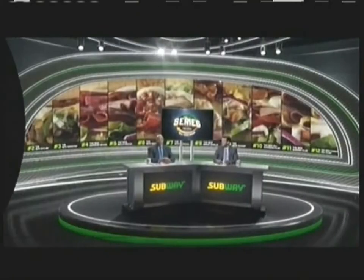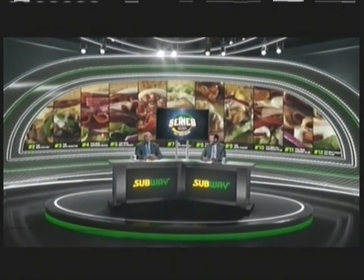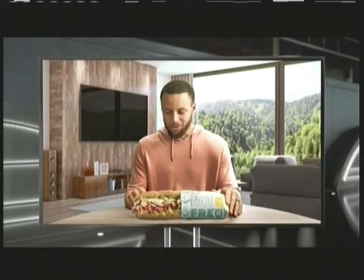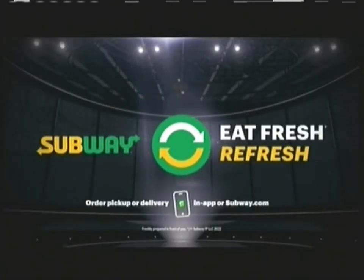Subway's dropped in 12 new subs for the all-new Subway Series menu. Let's hear about this number seven pick from a former number seven pick. Juicy rotisserie-style chicken. You should have been number one. This isn't about the sandwich, is it, Charlie? It's not. The new Subway Series — what's your pick?